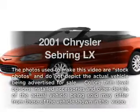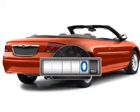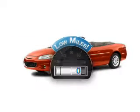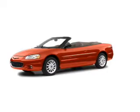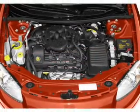Get noticed in this 2001 Chrysler Sebring. This is the set of wheels you've been looking for. A low odometer reading makes this vehicle a great value at this price. With a reliable six-cylinder engine, the powertrain includes front wheel drive that responds smoothly to its automatic transmission.